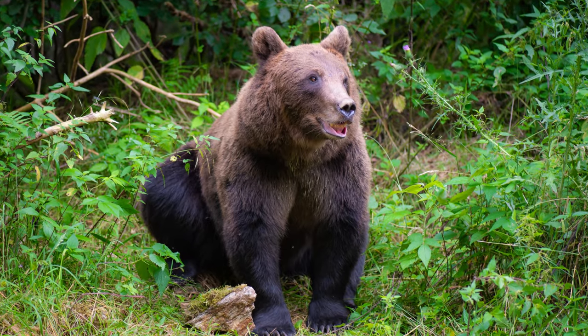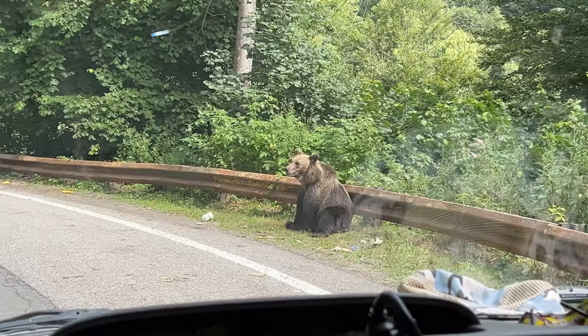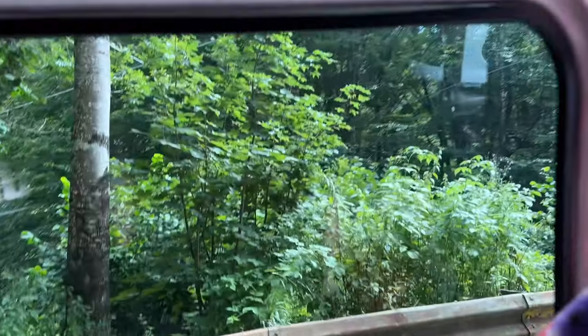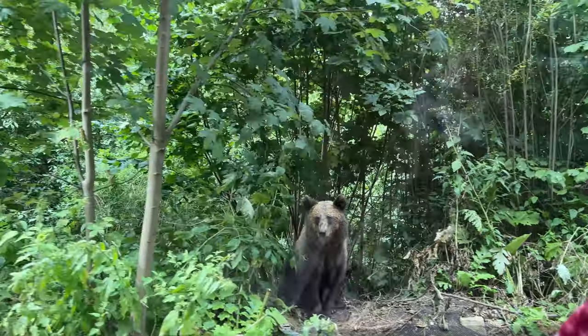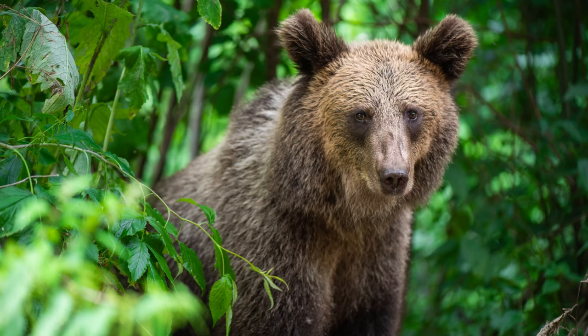The adventure continues — further down the road, we managed to see yet another bear sitting at the edge. But I didn't manage to take any good pictures because the bear was too close to the car and I was literally afraid to open the door wider. But the next one was a charm — I managed to take one of my favorite photos of the entire trip.